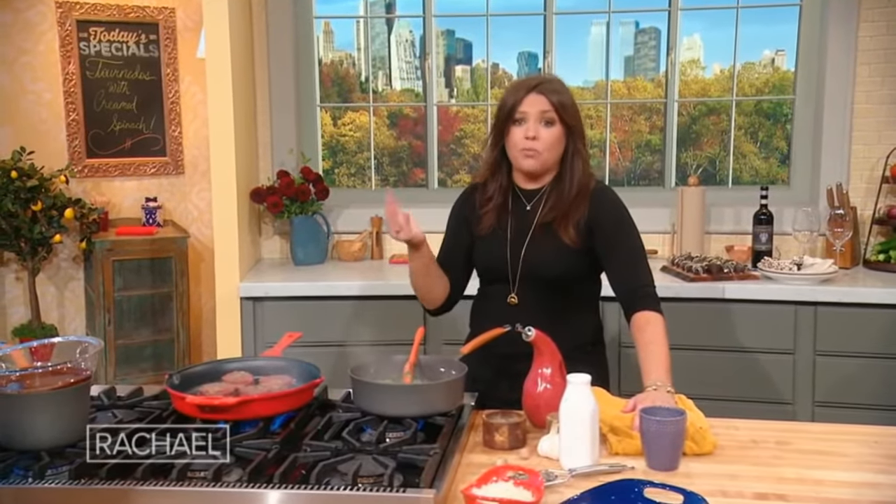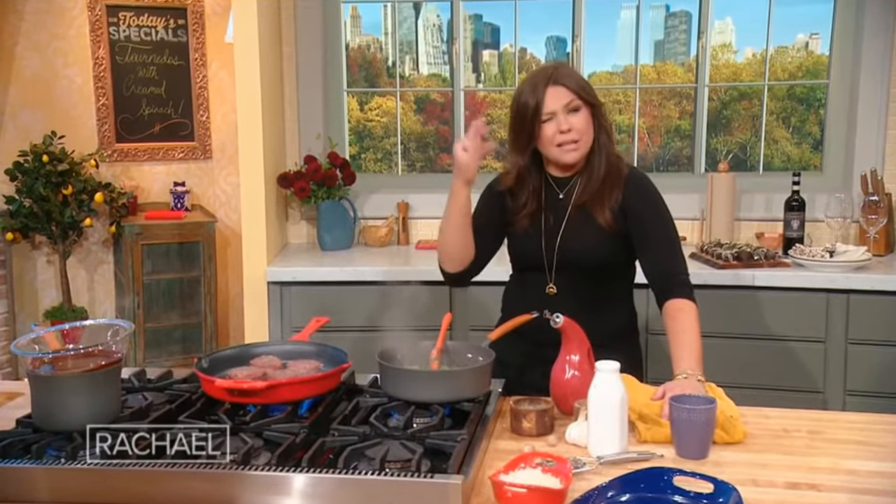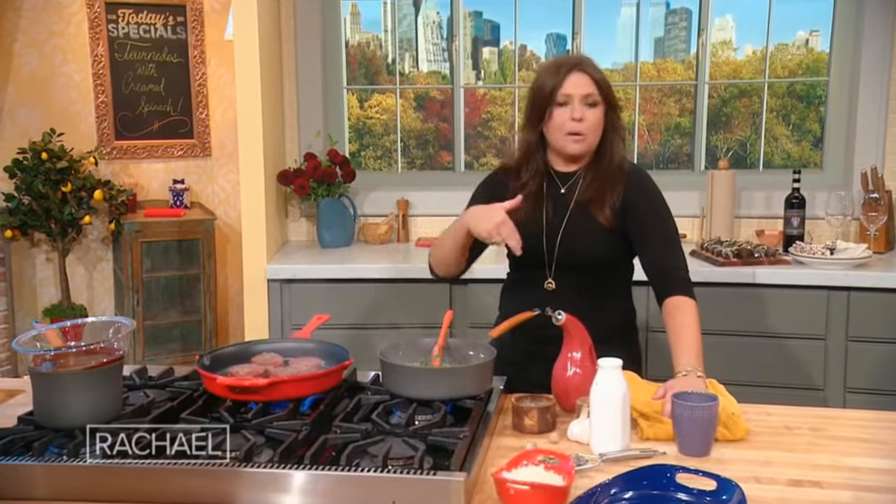We're going to cook this a couple of minutes on each side. Once we turn it, we're going to deglaze the pan and bring up the drippings with the dry sherry — our fifth ingredient. Or you can use a splash of red or white wine as well.